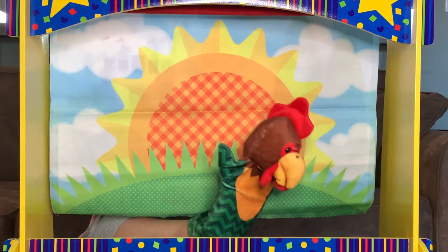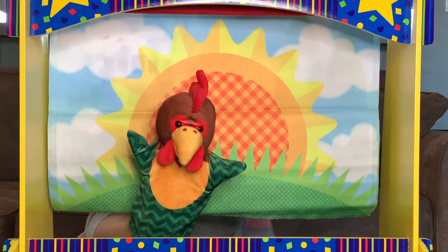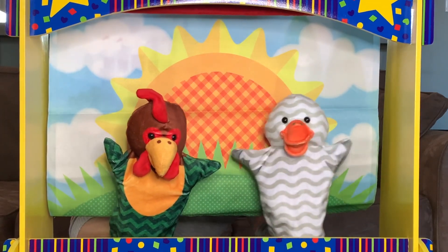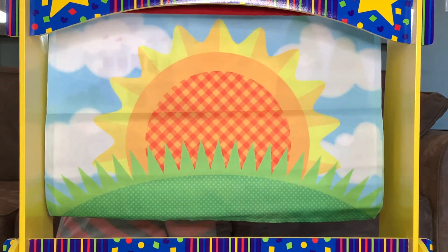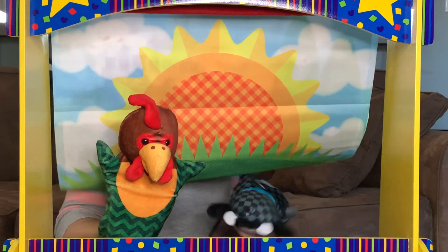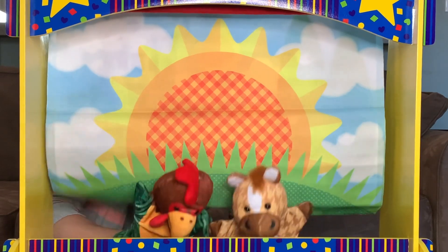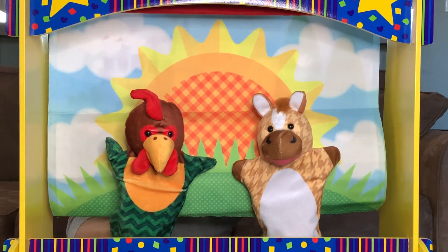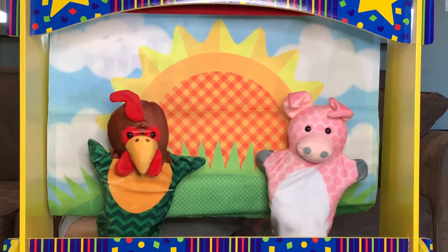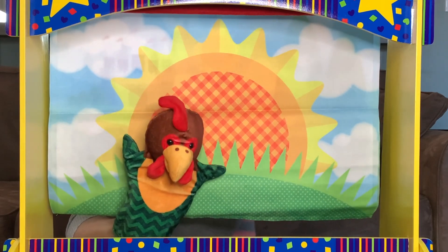Soon the wheat grew tall, and the little red hen knew it was time to reap it. 'Who will help me reap this wheat?' she asked. She asked the duck: 'Not I, quack quack quack,' said the duck. She asked the cow: 'Not I,' said the cow. She asked the horse: 'Not I,' said the horse. She asked the pig: 'Not I,' said the pig. 'Then I will reap it myself,' said the little red hen — and she did.